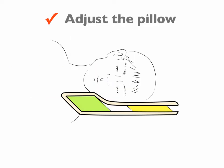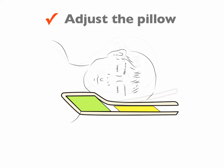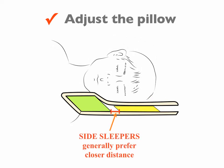Next, ask John to gently lift his head and move the head insert closer to the neck insert. Have John rest his head and ask him how the pillow feels. Side sleepers generally prefer the head insert to be closer to the neck insert. Try about one to two times and attach the head insert in the position that John felt was most comfortable.